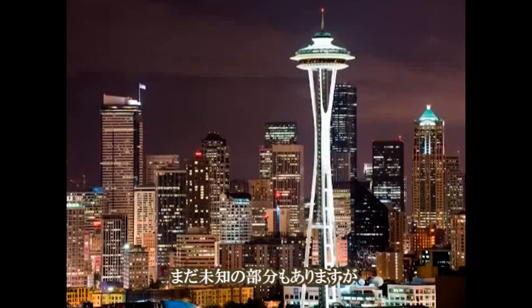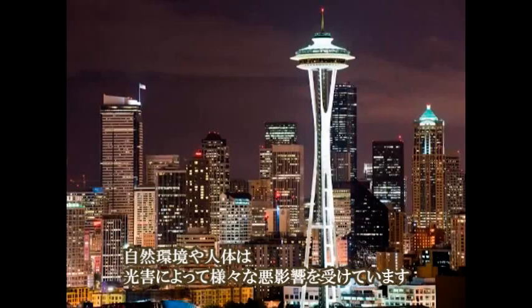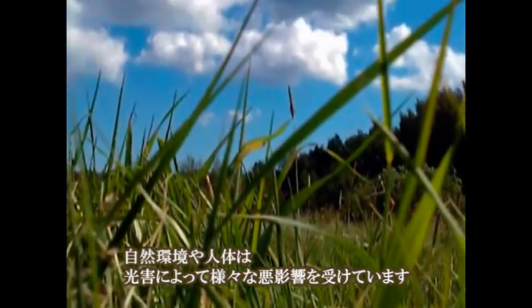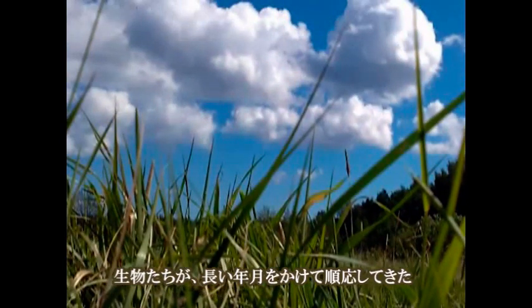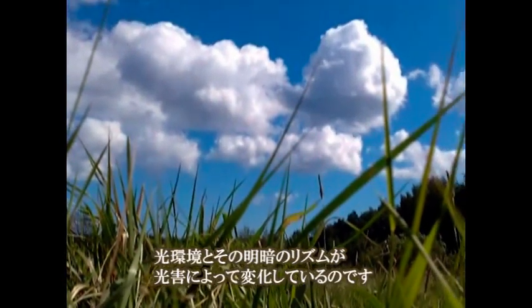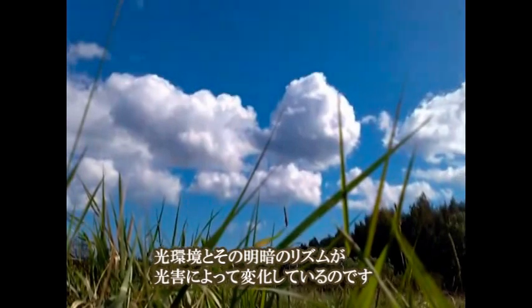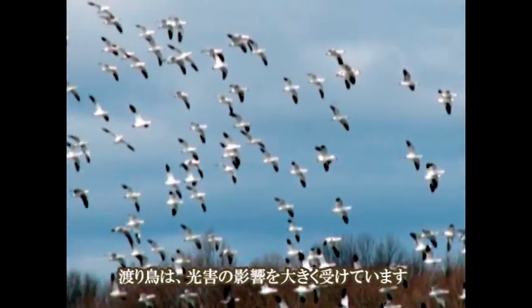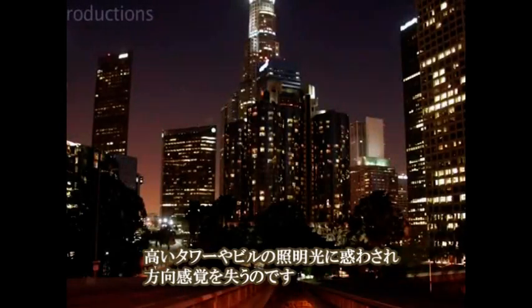The effects of light pollution are not always obvious, but there are lasting adverse effects that are damaging to both our environment and ourselves. Light pollution alters light levels and light rhythms to which many forms of life have adapted. Migrating birds, for example, are often confused by artificial lights — they are attracted to lights on tall towers and brightly lit buildings and become disoriented.